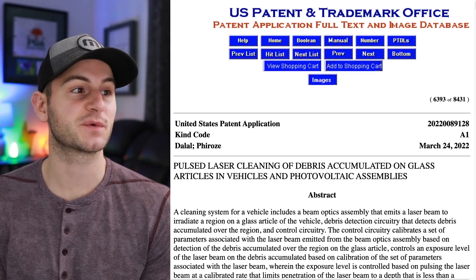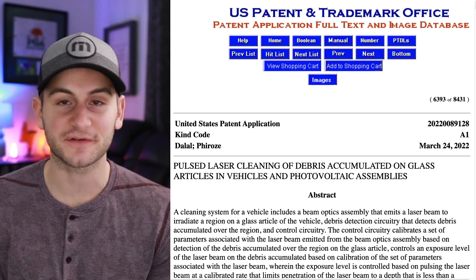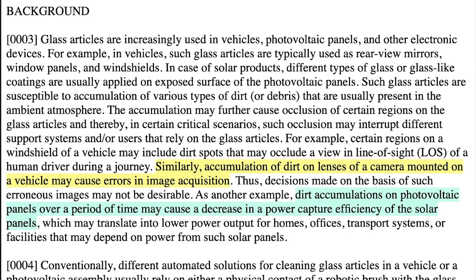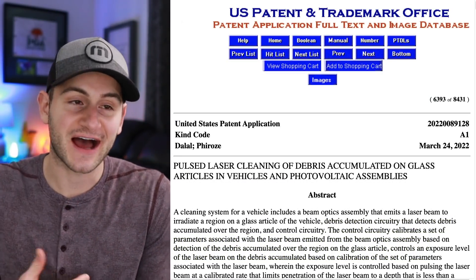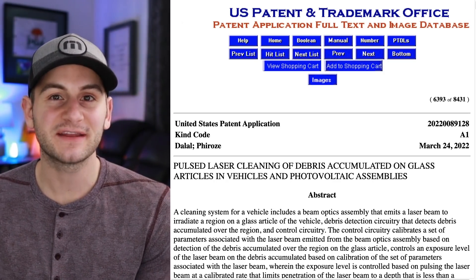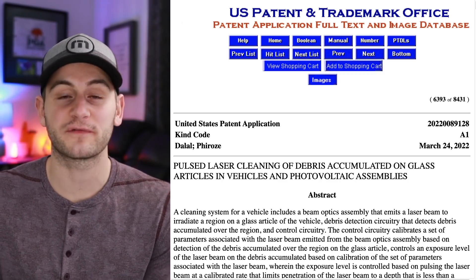A new Tesla patent was granted on March 24th for pulse laser cleaning of debris accumulated on glass articles in vehicles and photovoltaic assemblies — in other words, lasers for wipers. While the first thought is lasers replacing windshield wipers entirely, scrolling down in the patent reveals language about cameras: accumulation of dirt on camera lenses may cause errors in image acquisition, and chemical solutions may be unsuitable for glass in electronic devices like cameras and dashboards. I'm a bit skeptical about a full windshield application, but I think this might initially be more about removing debris from cameras to ensure FSD works properly, with a full windshield application potentially coming down the line.